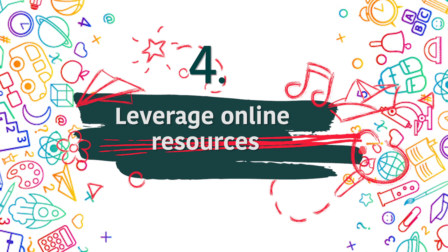Number four: leverage online resources. The internet — sometimes I wonder what we would have done without it. I was born in the late 1980s and we didn't have the internet then. You'd have to go to the library, use the Encyclopedia Britannica, or ask an uncle or auntie teacher. But now, with literally the click of a button, you have so many resources at your disposal. You need to leverage online resources.